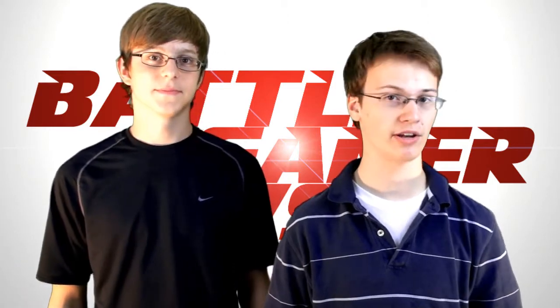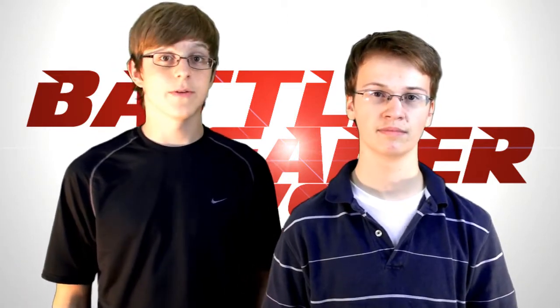Hi, I'm Numbert. And I'm Svenny. And you're watching Battle Gamer News. And today, we're reviewing Batman Arkham Asylum.